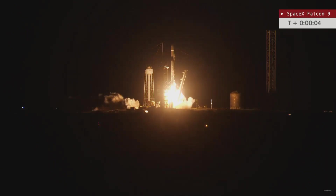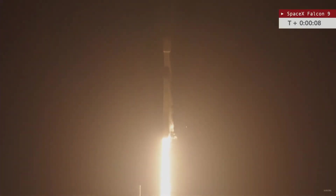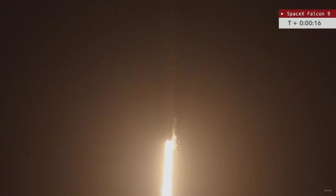And liftoff! Liftoff of the Falcon 9 rocket supporting the Starlink 6-38 mission. The vehicle has cleared the tower — the first of what is poised to be a SpaceX doubleheader.